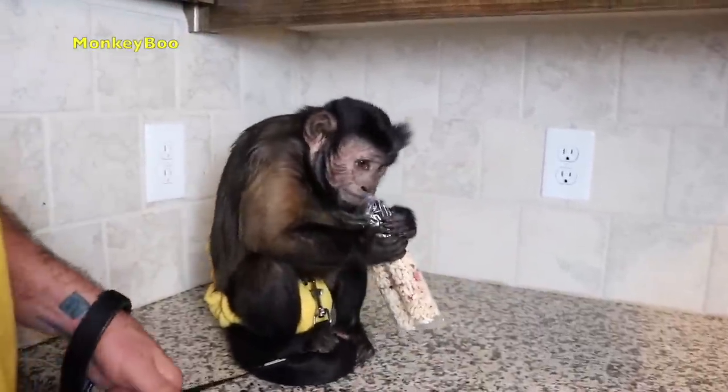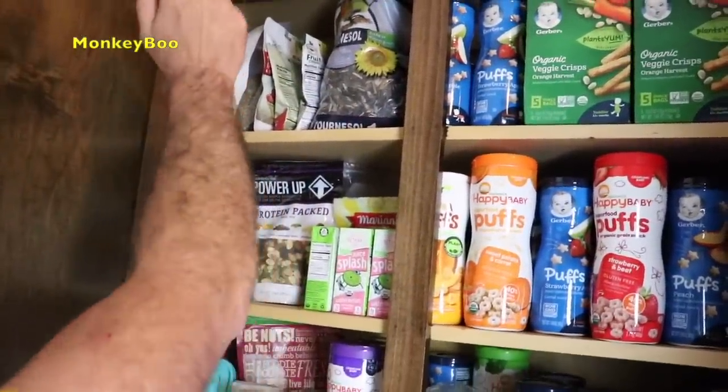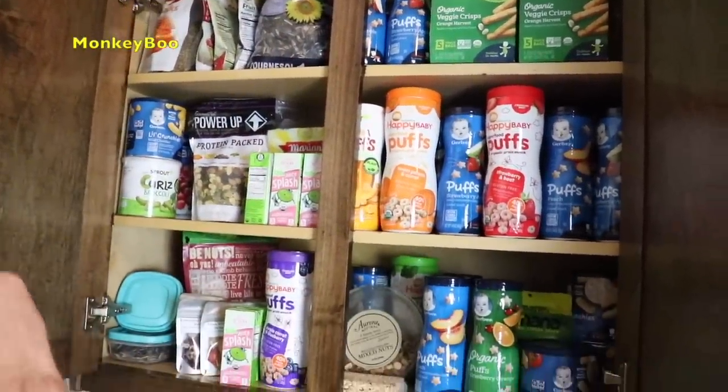A rice roll. Out of all the stuff — you can see we've got veggie crisps, puffs, sunflower seeds, freeze-dried fruits, all kinds of stuff.